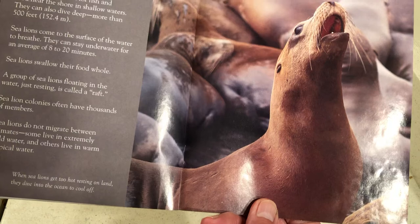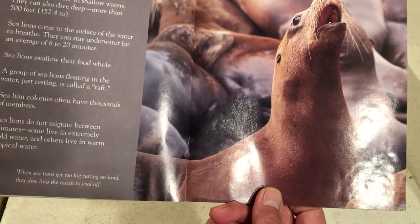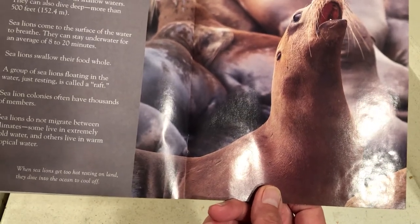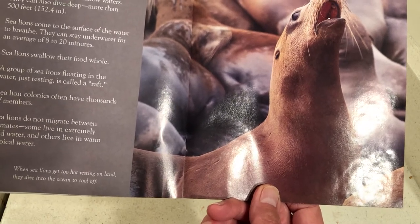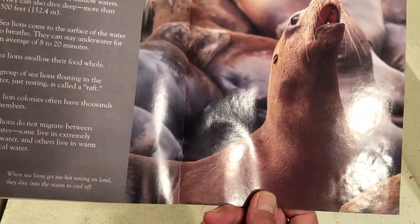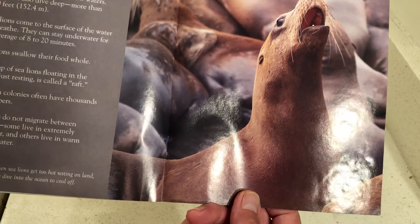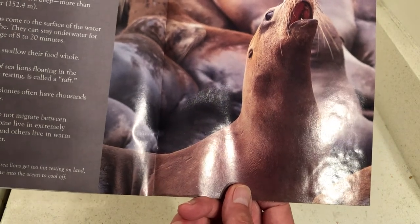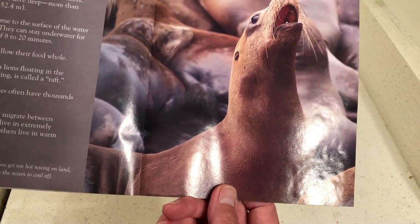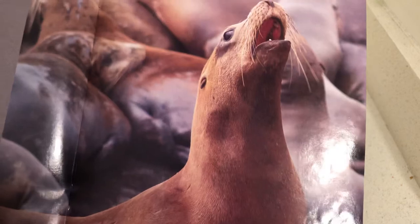Fun facts: In addition to fish and squid, sea lions also eat octopuses, crabs, and clams. Sea lions often hunt near the shore in shallow waters, but they can also dive deep — more than 500 feet (154.4 meters). Sea lions come to the surface to breathe and can stay underwater for an average of 8 to 20 minutes. Sea lions swallow their food whole. A group of sea lions floating in water and resting is called a raft. Sea lion colonies often have thousands of members. Sea lions do not migrate — some live in extremely cold weather and others live in warm tropical weather. When sea lions get too hot resting on land, they dive into the water to cool off.